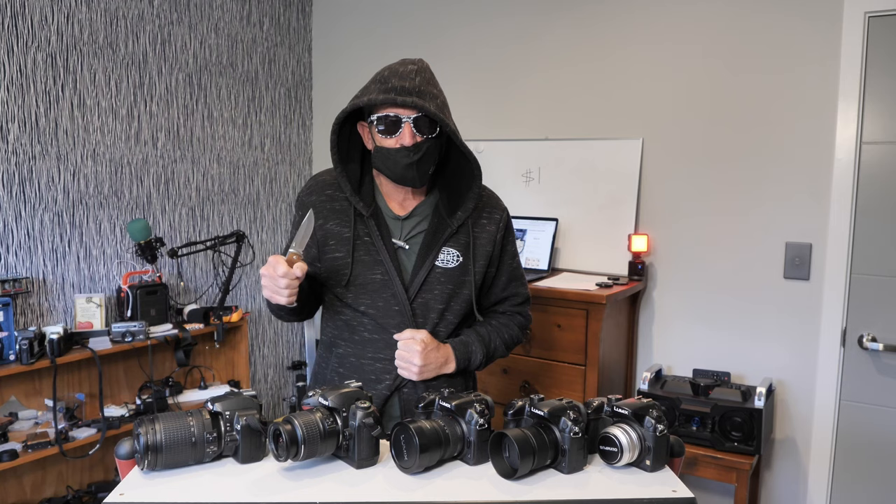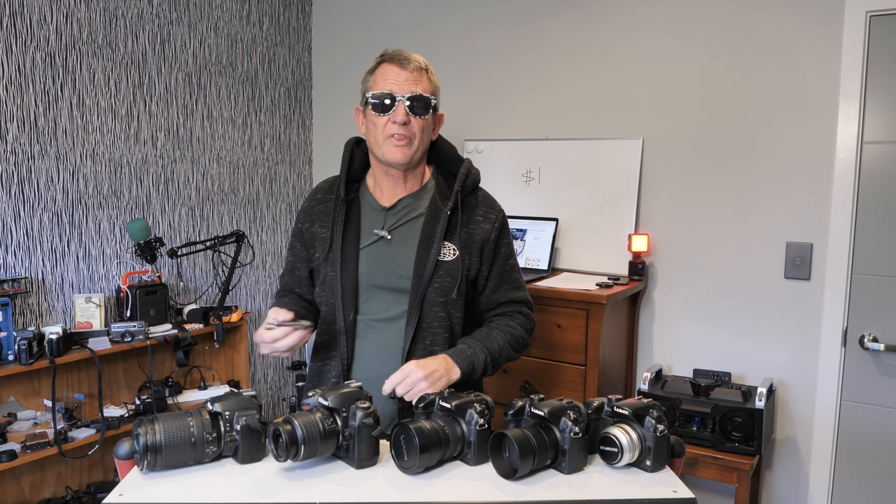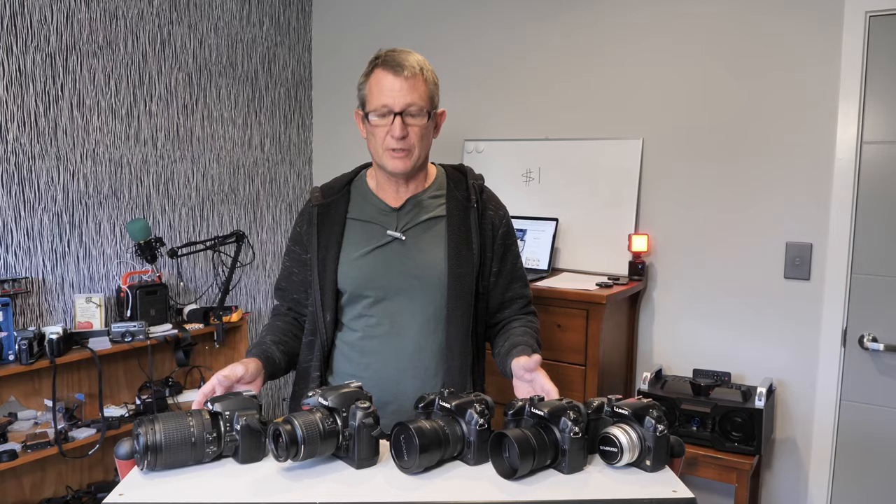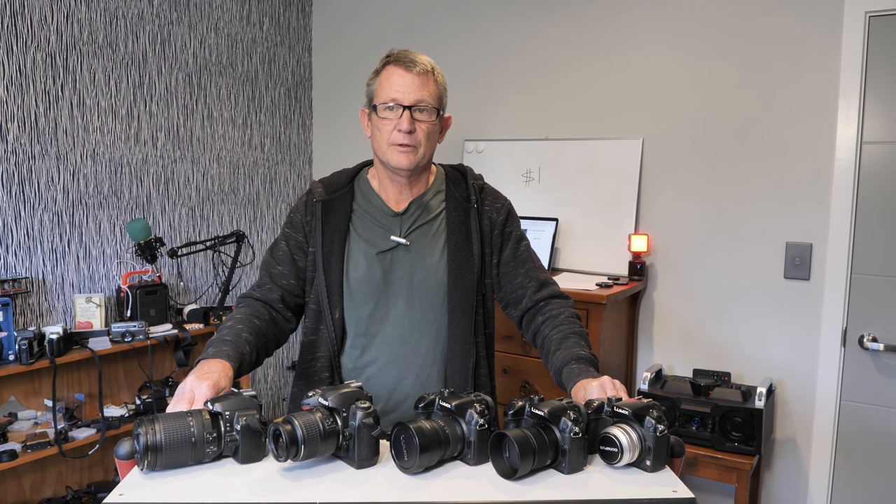Today I'm going to tell you how to get free photography gear without getting arrested. All of these cameras and lenses here were either free or they cost so little that I can use them until I'm tired of them and then sell them for a profit. To get free camera gear you have to buy some stuff and then sell what you don't need.